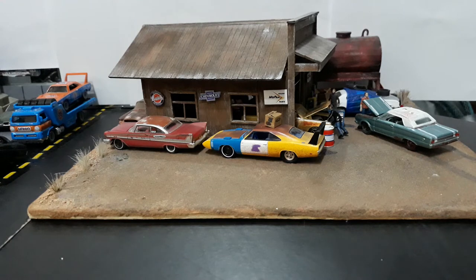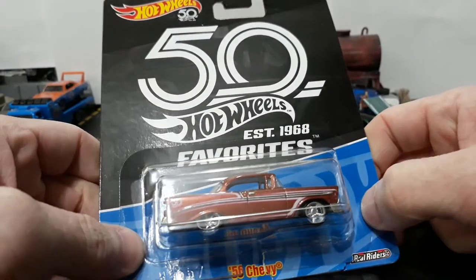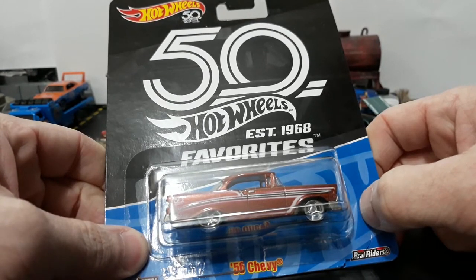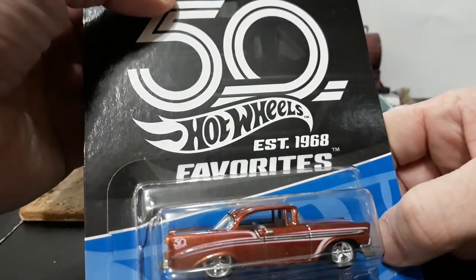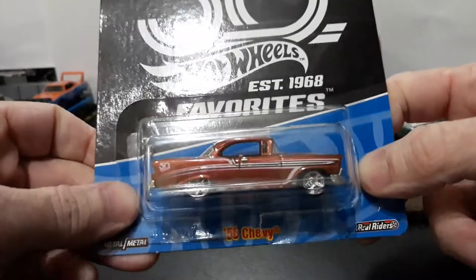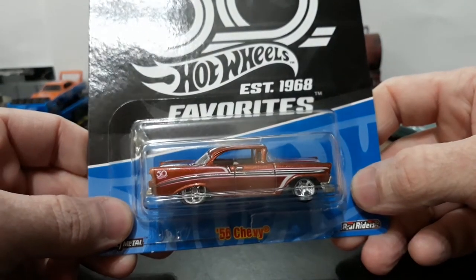Number one is the '56 Chevy hardtop — it looks like a pro-touring model. The cards on these were kind of bland, actually — just black and blue two-tone, saying '50th Hot Wheels Favorites.' It doesn't even say anniversary except at the top: '50th Hot Wheels Anniversary, established 1968,' so 2018 marked the 50-year anniversary.